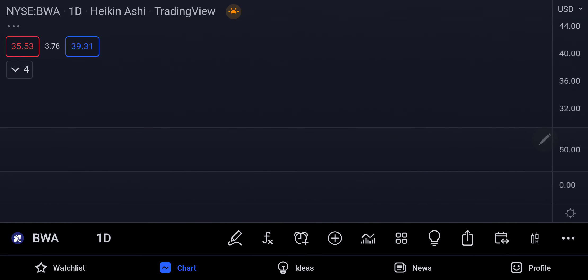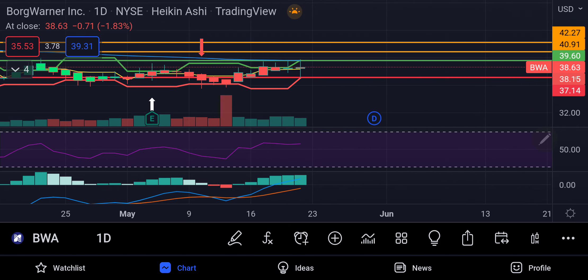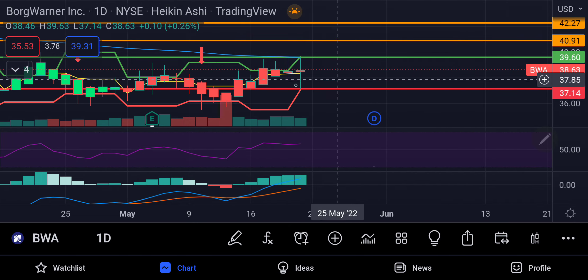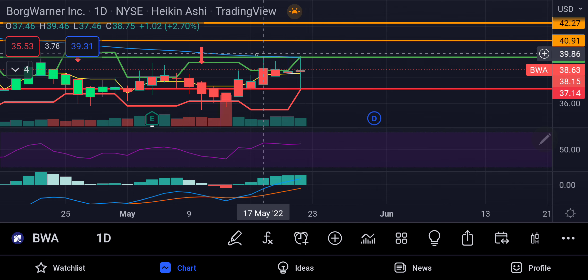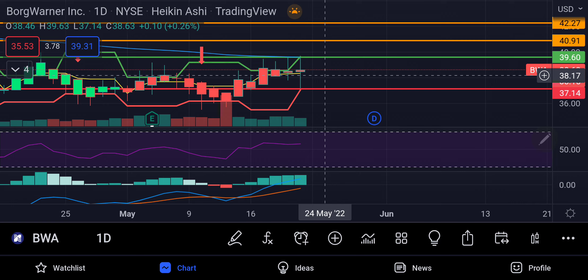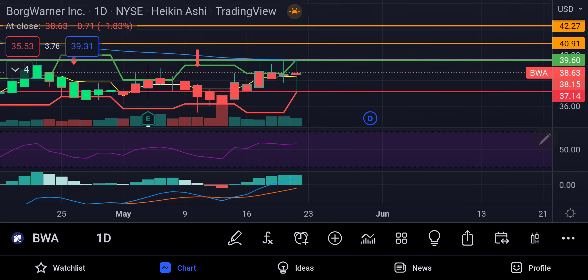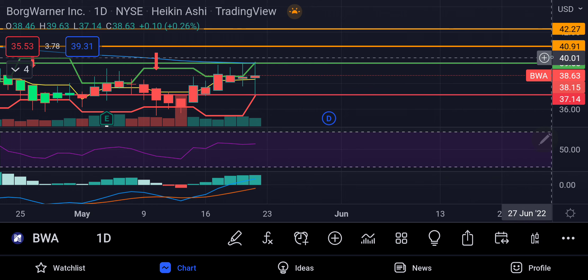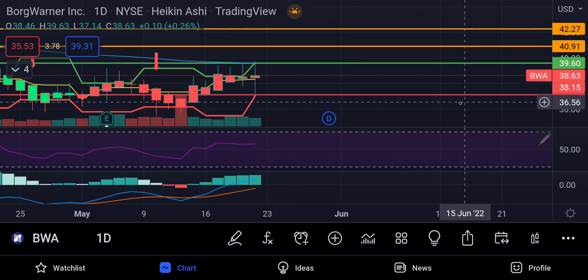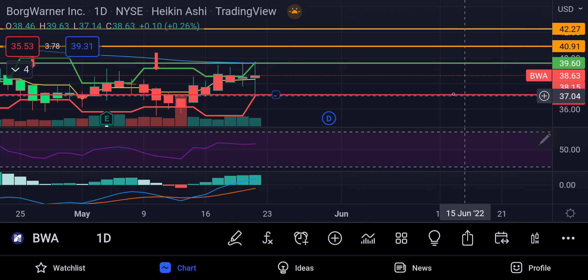Looking at this chart, I am looking at an entry of $39.60 — this green line here. I want to see it break this blue line, which is an EMA line, and that EMA is at $39.60 as well. My first target price is going to be $40.91, second $42.27, and my stop loss is going to be $37.14 — this red line down here.